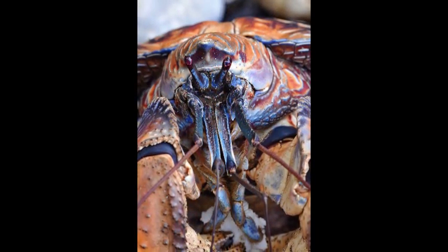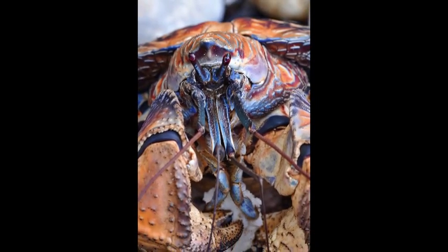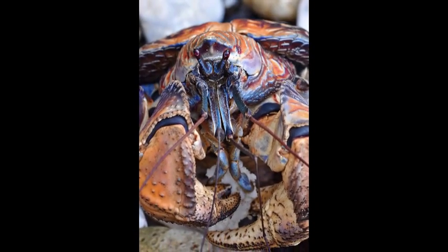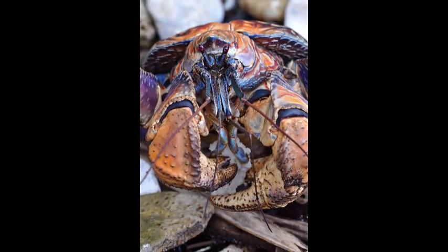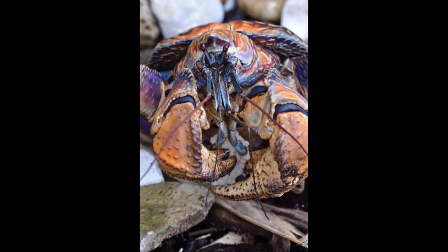Land-living crabs have only been up in the terrestrial environment for about 5 million years, which is a blink in the light of evolutionary time. So we want to understand how have they evolved their olfactory system, their sense of smell, and how do they use it to find their way, to find food, to find each other on Christmas Island.